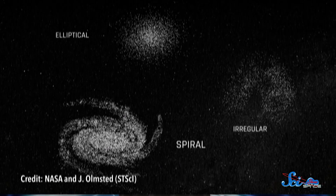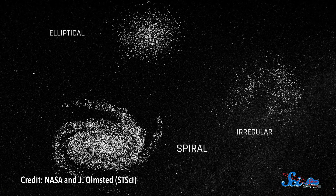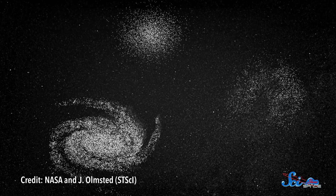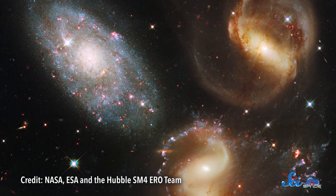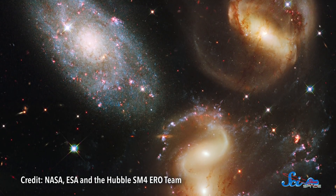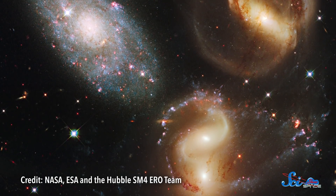The universe's galaxies come in all shapes and sizes. There are shapeless blobs and smooth ellipses, but about three-quarters of galaxies have that classic spiral structure, including the Milky Way. Except, even though astronomers are surrounded by examples of galaxies like these, they still don't fully understand how these spirals form, or how they keep their shape over billions of years. But they're working on getting to the bottom of it.